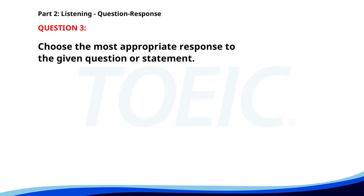Number 3. Who is presenting at the meeting? A. In conference room A. B. About 30 minutes. C. Mr. Lee from marketing. The correct answer is C. Mr. Lee from marketing.